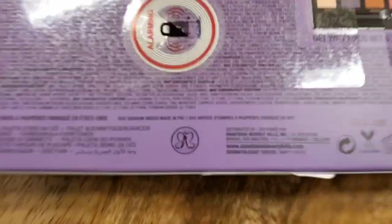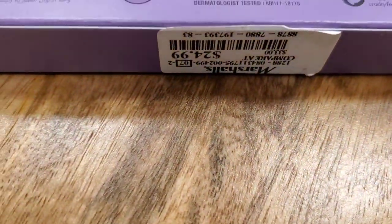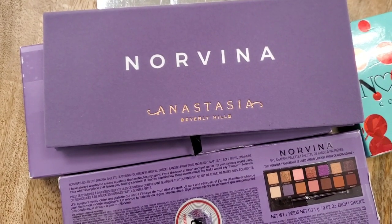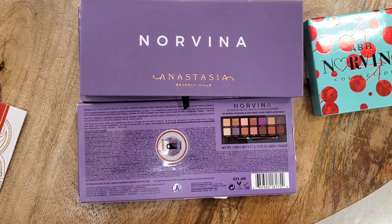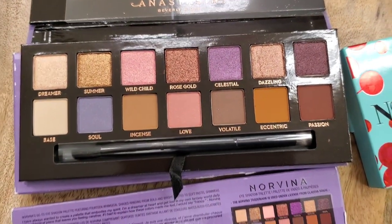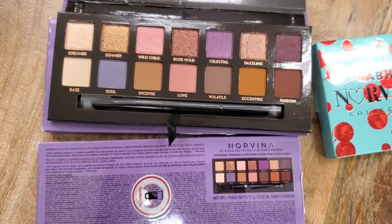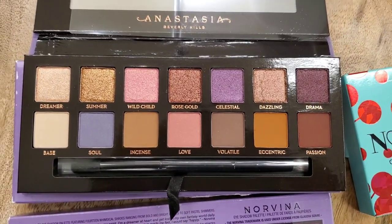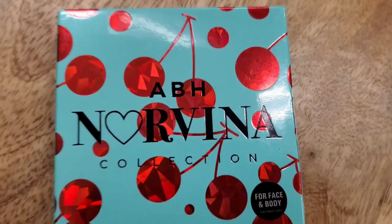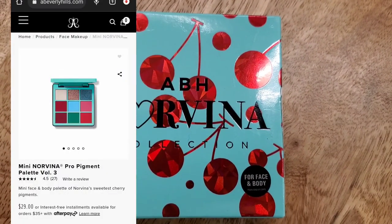I also found this ABH Norvina Palette, which is really exciting — I love this one! It has really pretty shades, here for $25. The packaging is really gorgeous purple, and on the inside the shades look beautiful. The formula on this palette is amazing — I do recommend it. It comes with a dual-ended brush, like all of her other palettes.